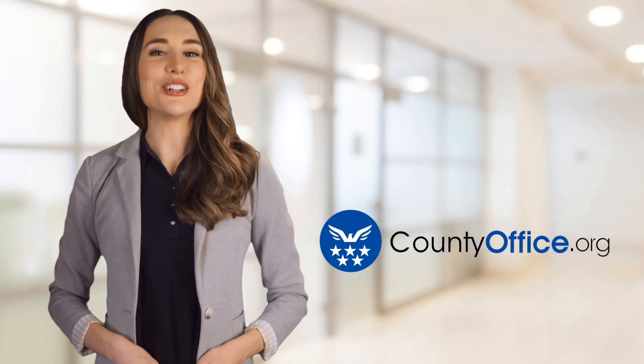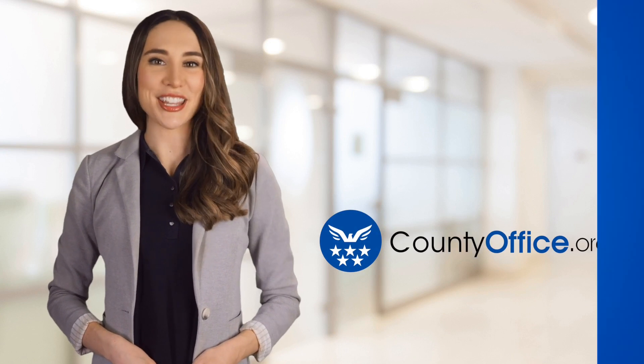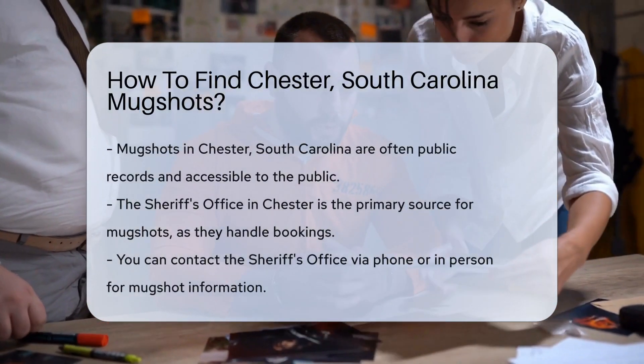Welcome to County Office, your ultimate guide to local government services and public records. Let's get started. How to find Chester, South Carolina mugshots.